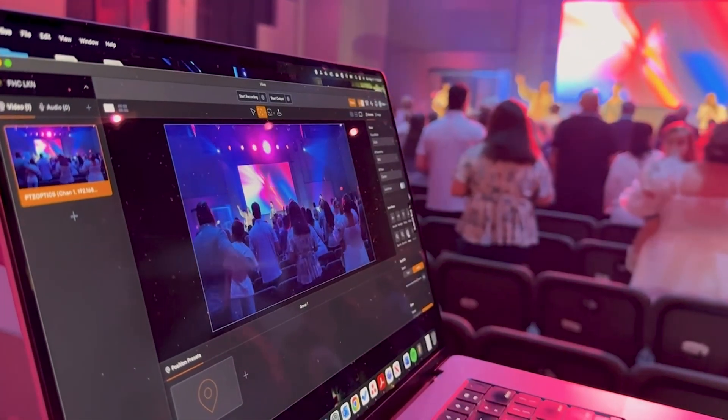I'm Brad Christian. I'm with Freedom House Church in Charlotte, North Carolina. We recently had the opportunity to evaluate and get our hands on the PTC Optics Hive system.